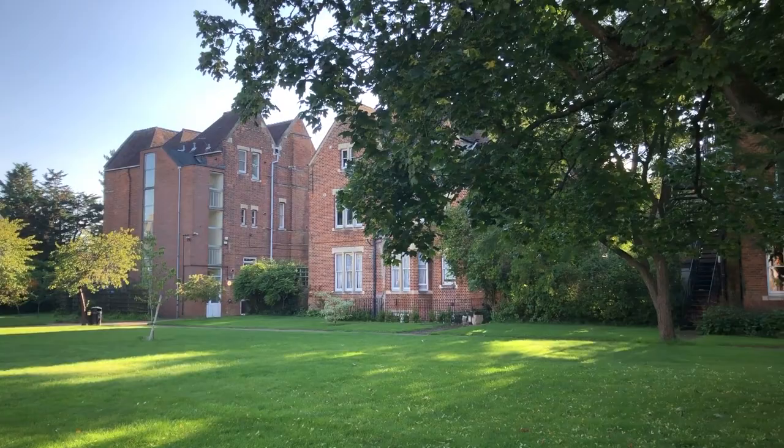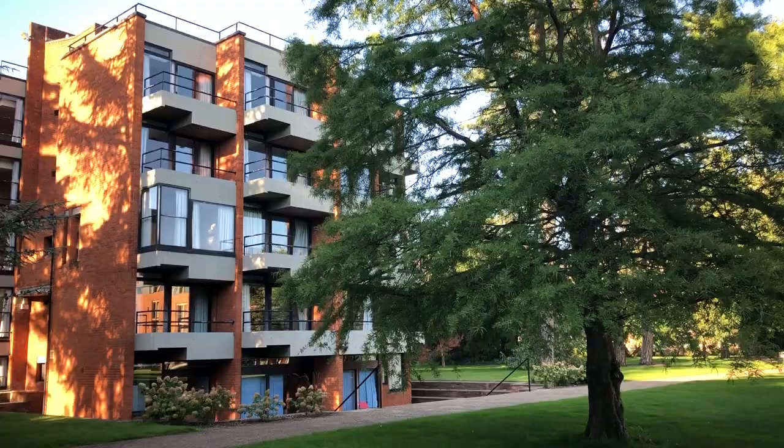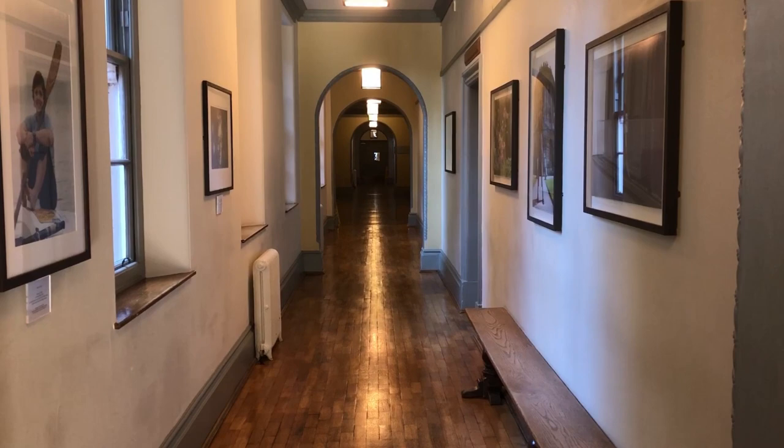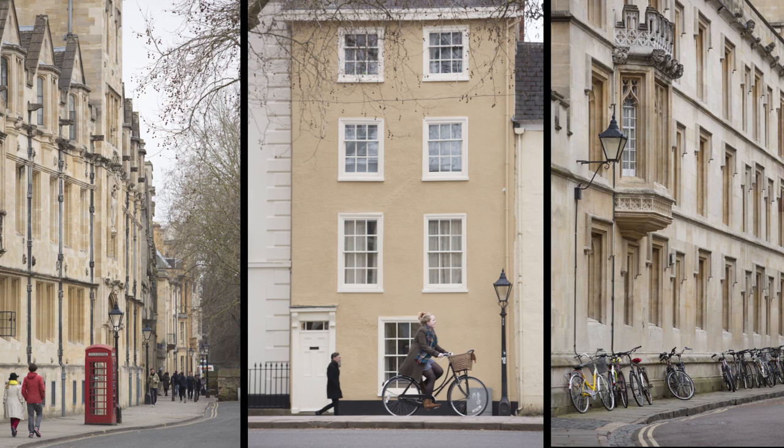We have a range of buildings on site — some are older, some are very modern, and therefore some of the rooms have shared bathroom facilities whereas others are en suite. In first year, the college will allocate rooms of the same standard to all incoming students. After this, students organise their own ballot and everyone gets to choose what type of room they would like. There is of course also the opportunity to live out in town after your first year.